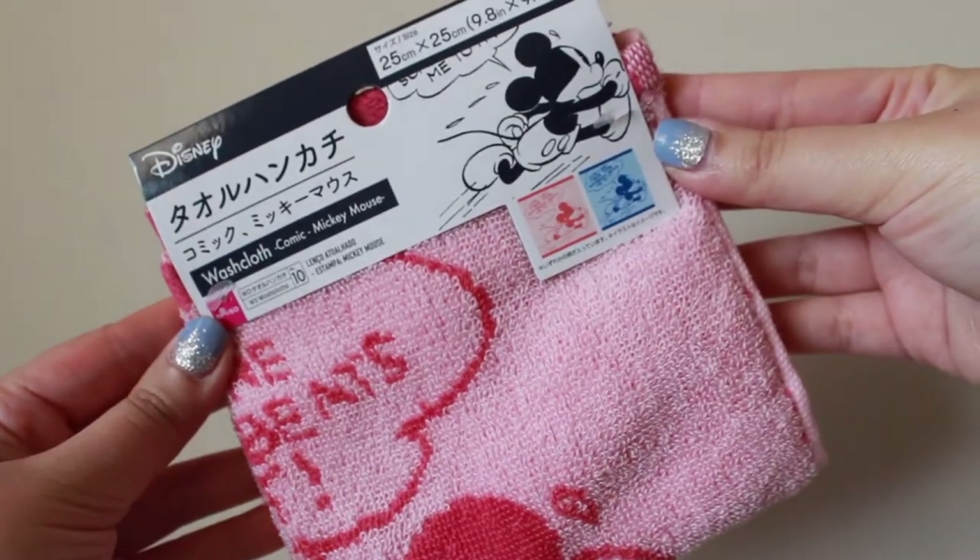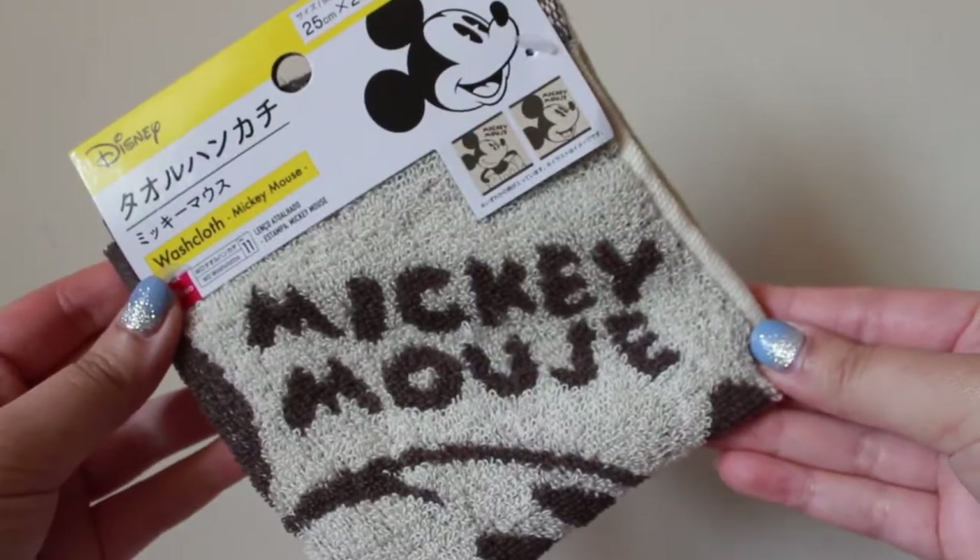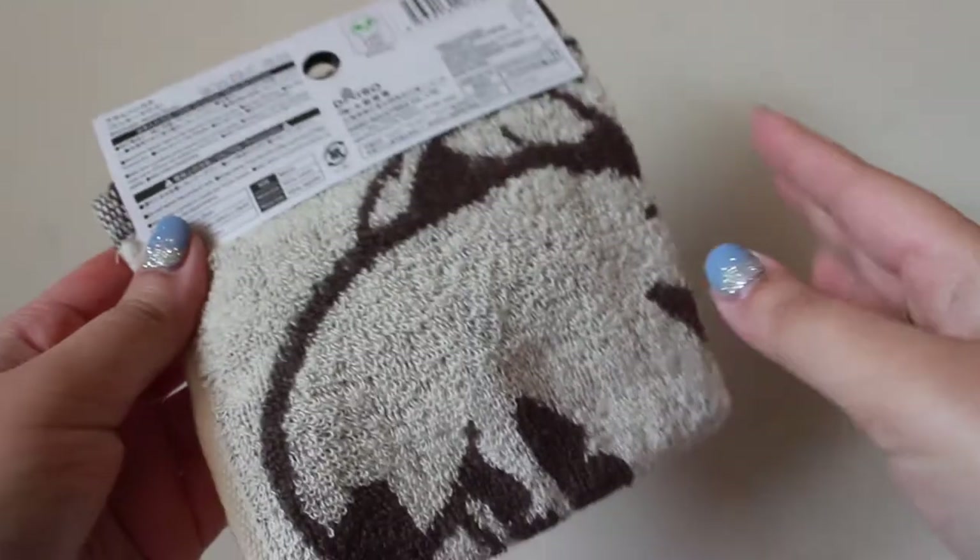Next I got this Minnie Mouse washcloth. There were a few different versions — I wanted to pick the other Minnie Mouse version, but I saw this one had a pair: the pink one for Minnie and a Mickey blue one for male. I was about to pick the blue one, but I don't have anyone to share with, so I just decided to pick the solo Minnie one. I also got this other washcloth in a gray-brown color — this is the Mickey Mouse design.